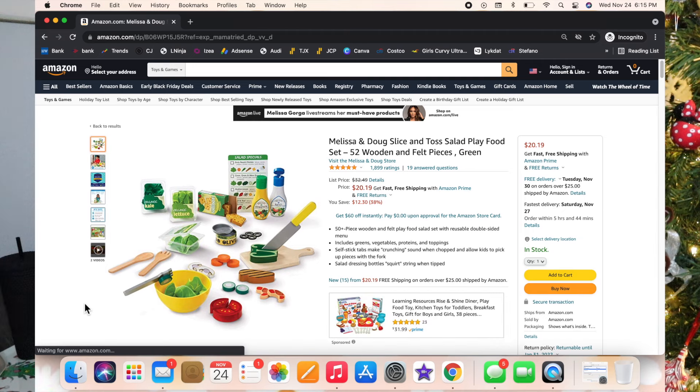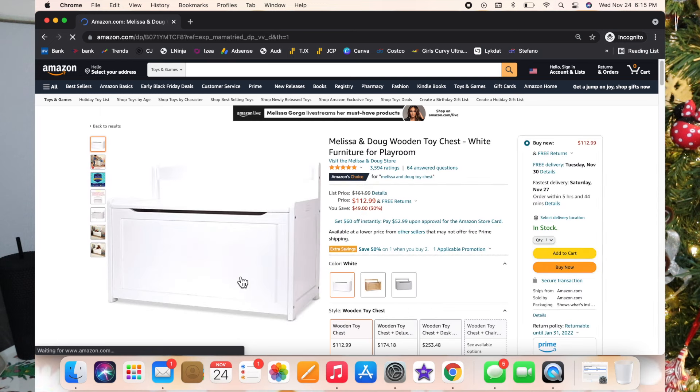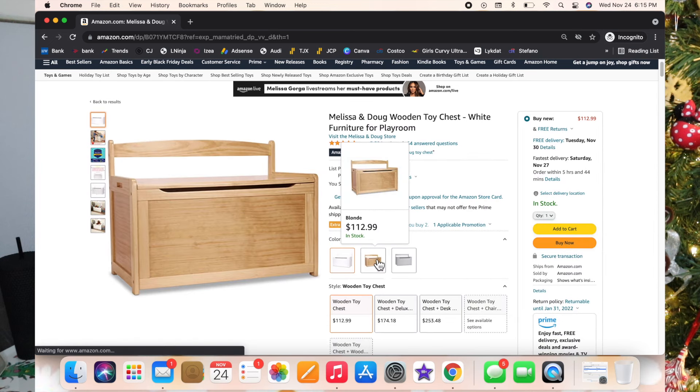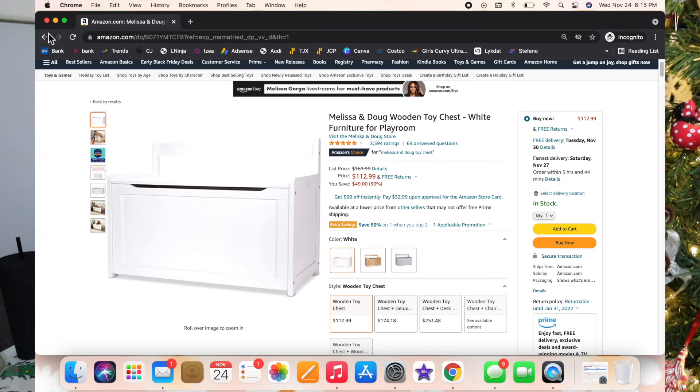The next thing is a toy chest. You really can't go wrong getting this for your child for Christmas because it's a place for them to put their toys so it's not such a mess — so it's a gift kind of for you and a gift for them.